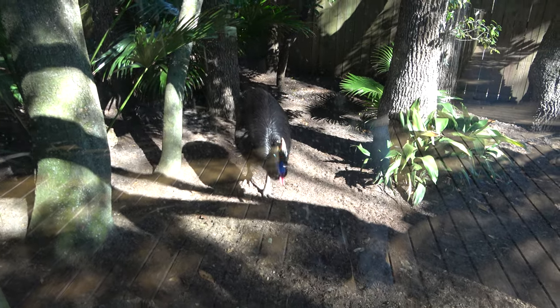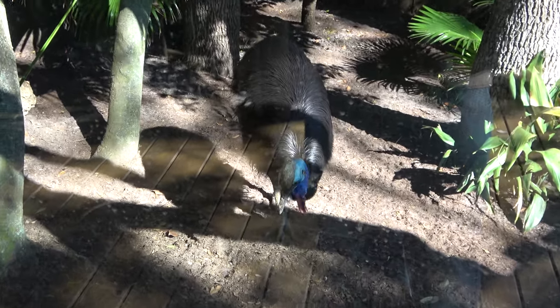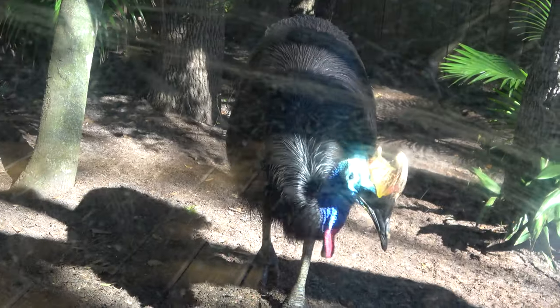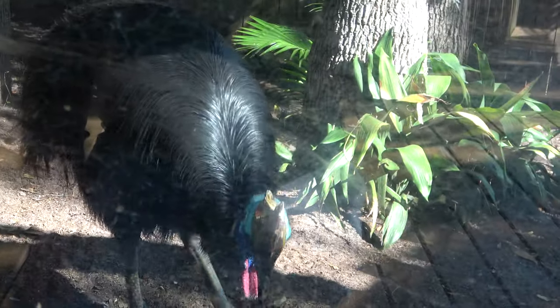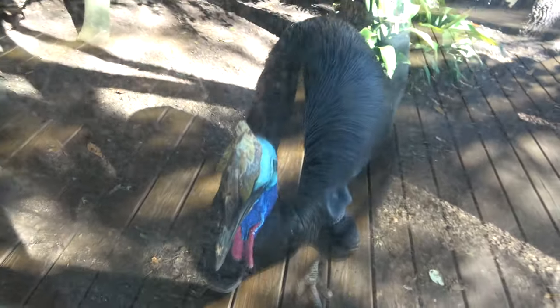This colorful giant bird — that's a southern cassowary, native to Australia. We assume he's the inspiration for Kevin from the movie, as he's now coming right over to us. He looks like Kevin! Looks like he's having himself some snacks.